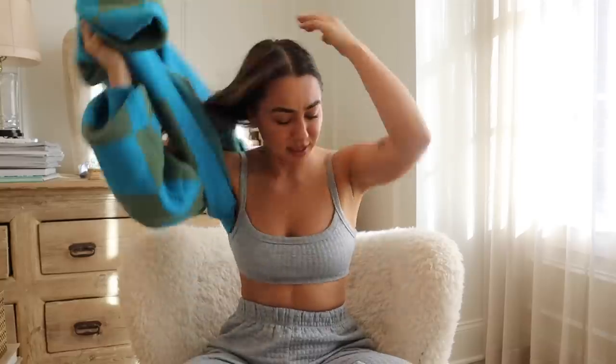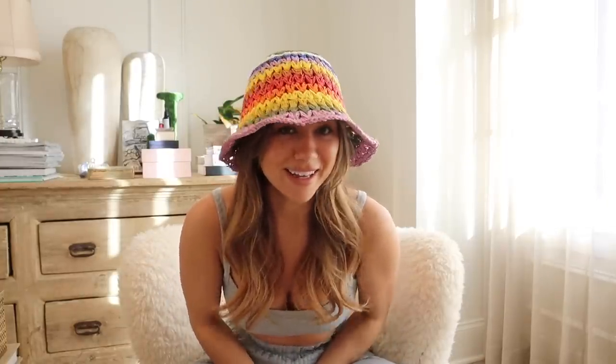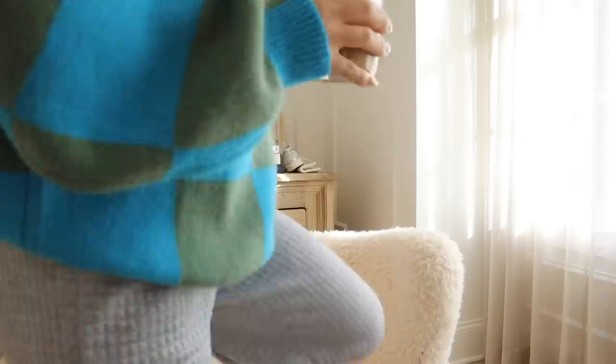One little accessory I wanted to show is this really cute crochet knit bucket hat. I've completely converted to the bucket hat trend — I think it's literally so cute. For spring, this is such a fun vibe; if you're in an all-black outfit and you just want a little rainbow pop of color, it's so cute. Bucket hats just transform an outfit — when it just needs to look more stylish or playful, pop on a hat and it's done. It also comes in a neutral but I loved the rainbow.